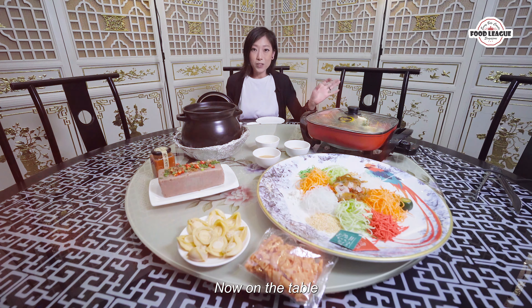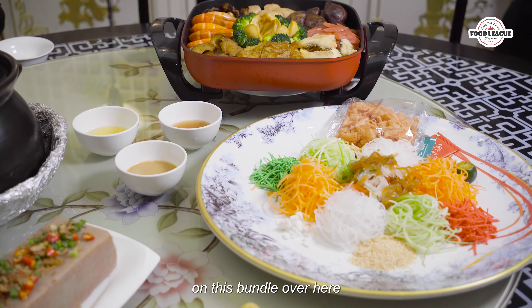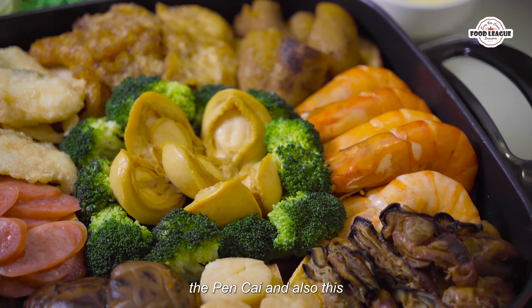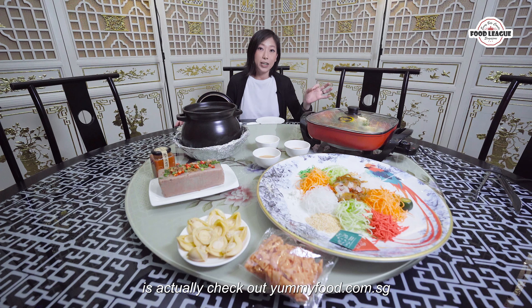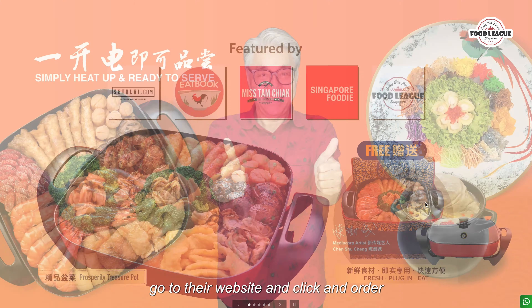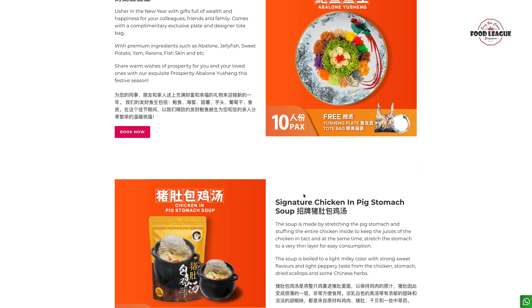Alright guys, now on the table we have three items that you can actually find in this bundle plus an extra. If you actually want to get your hands on this bundle — the Yuseung, the Pencai and also this really really tasty soup — all you gotta do is check out yummyfood.com. Go to their website and click and order; it's actually that simple.